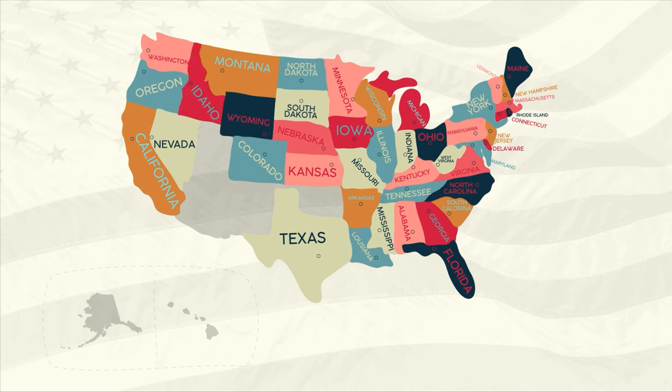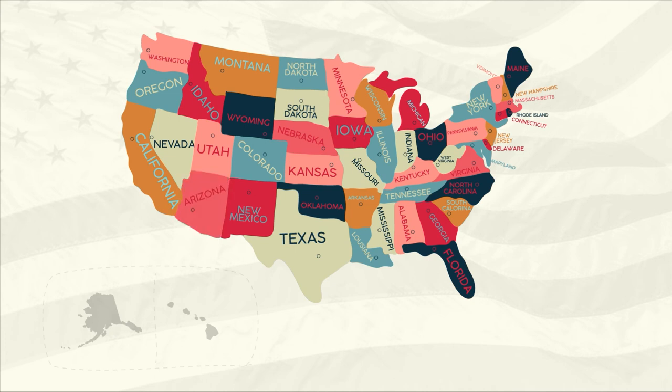Idaho, Wyoming, Utah, Oklahoma, New Mexico, Arizona, Alaska, and Hawaii. Good job, Sprouts! That's all 50 states in the USA. What states have you been to?